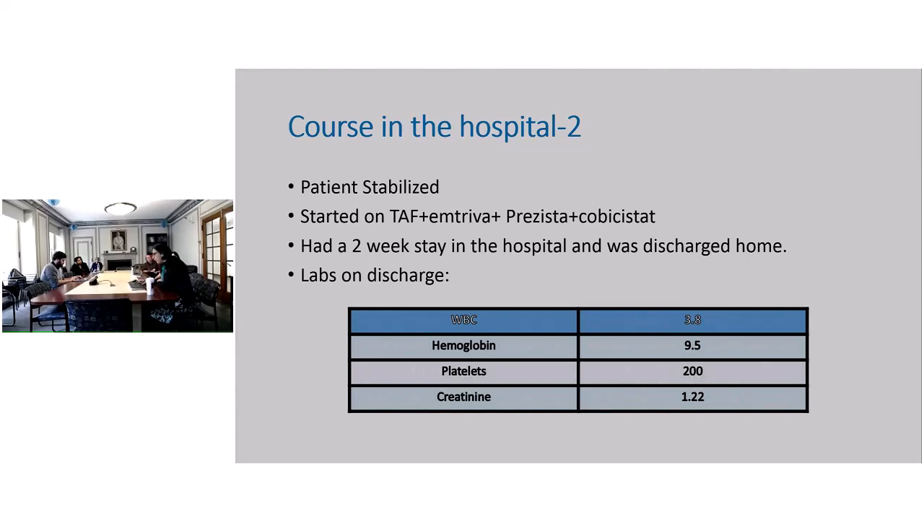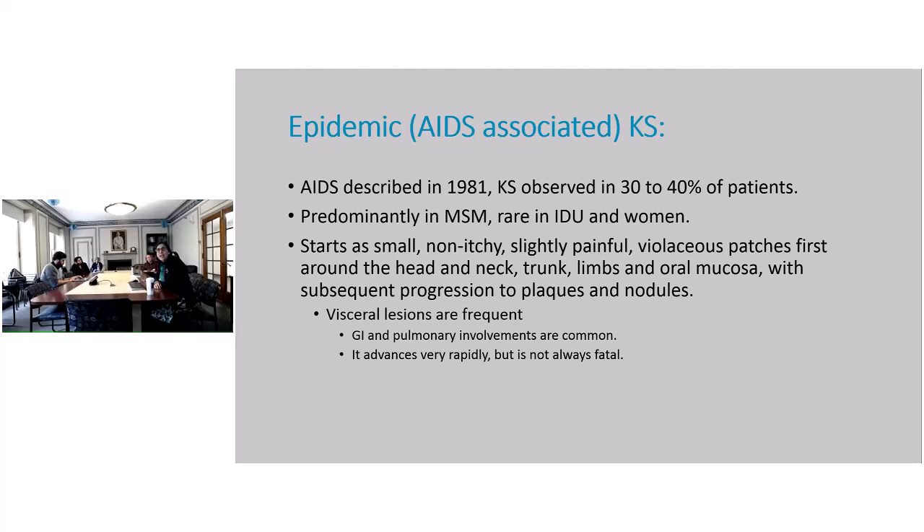Just a couple of slides on Kaposi Sarcoma. The AIDS-associated Kaposi Sarcoma is known as epidemic Kaposi Sarcoma. AIDS was described in 1981, and at that time Kaposi Sarcoma was seen in 30 to 40 percent of patients. It is predominantly seen in men who have sex with men, and is rare in intravenous drug users and in women.